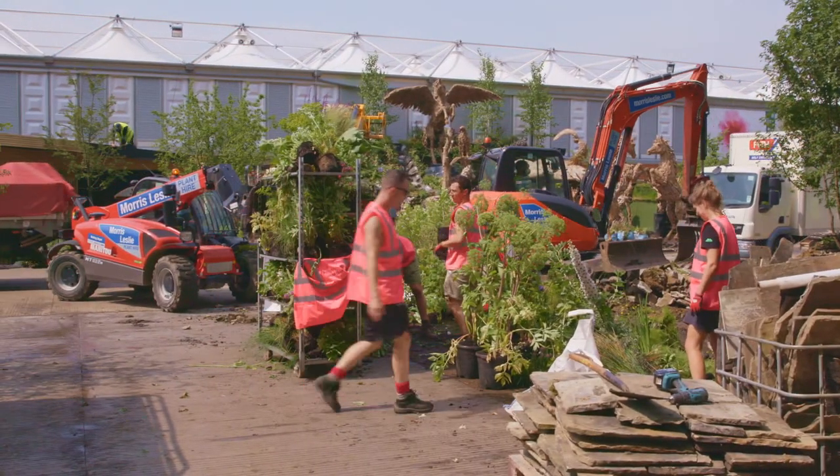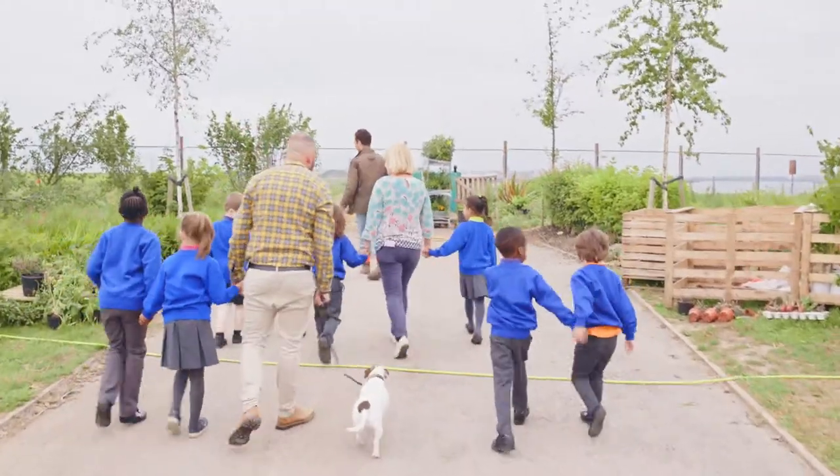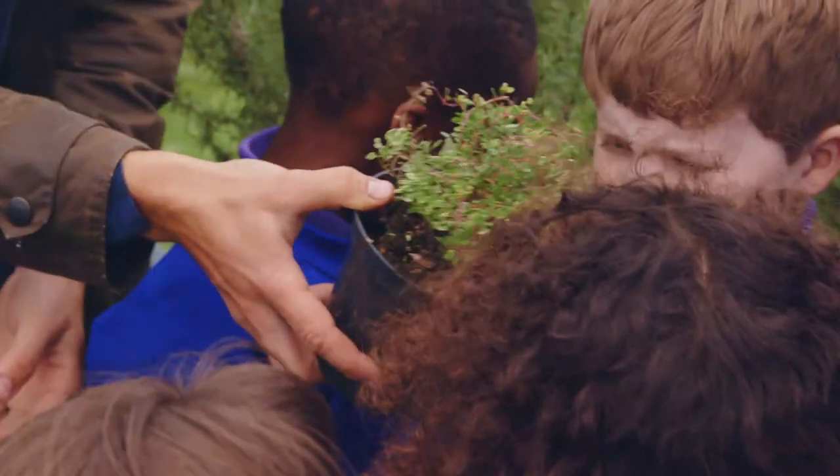We've been doing this for two years. Last year we did about 2,000 plants, distributed to 27 different groups, organisations — so that's charities, community garden groups, schools. This year we've over doubled that, so we're at about 5,000 plants to about 50 groups.